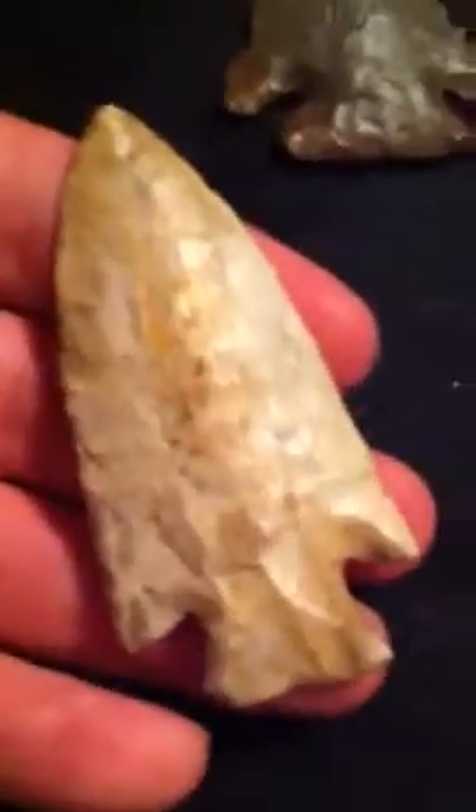Then I got this nice hardstone from Missouri. It's got some good form and some killer flaking, just got a little nibble off the end right there.